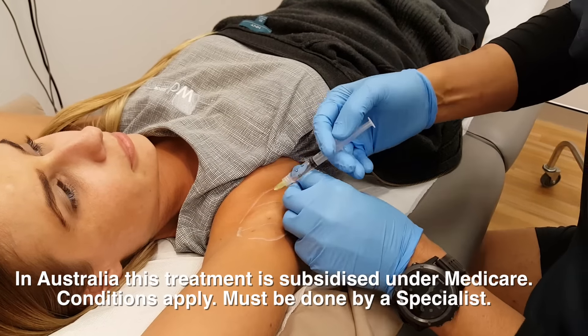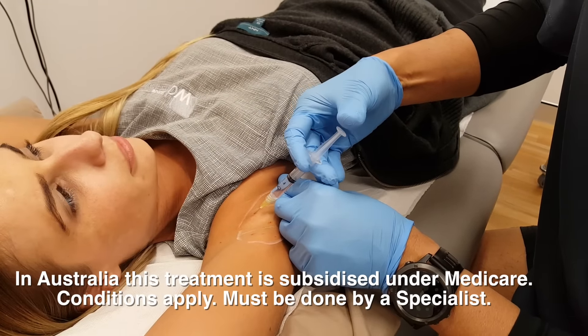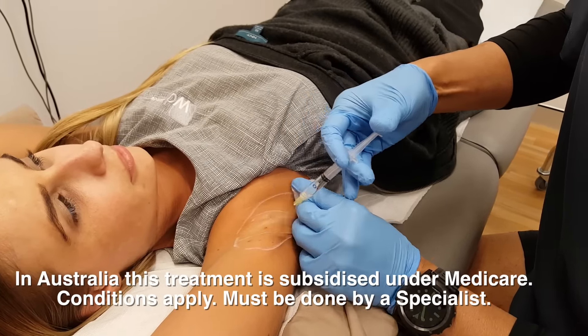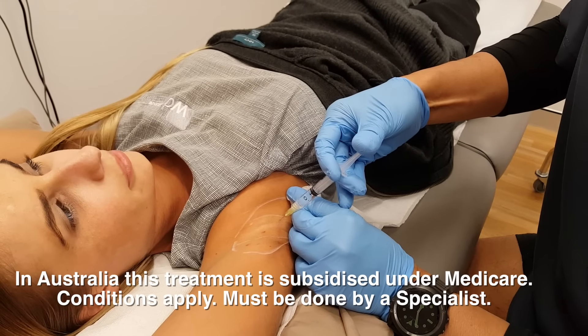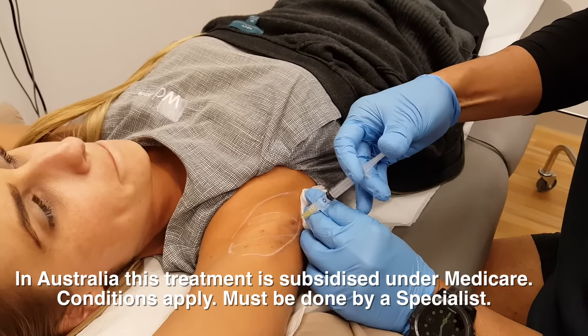Under Medicare law, you've got to use 50 units of Botox specifically - it can't be Dysport, it can't be Xeomin, it's got to be Botox. And you can see the majority of my injections are in the crease line.